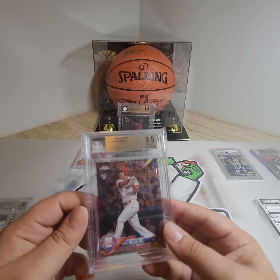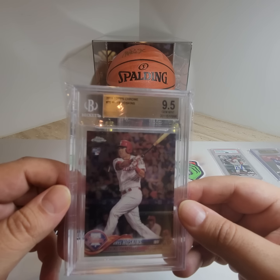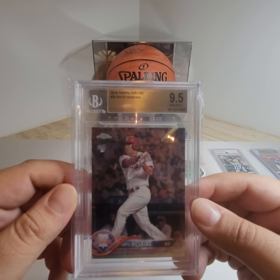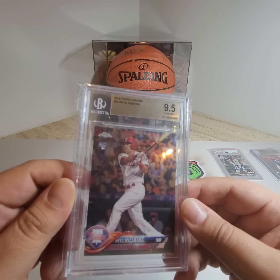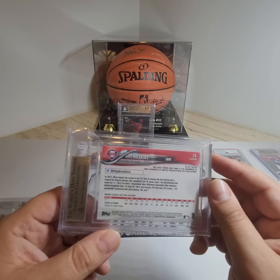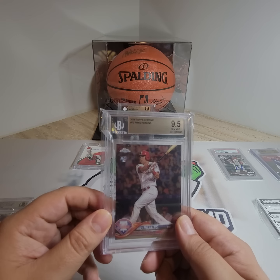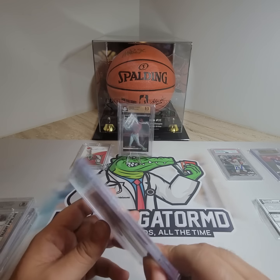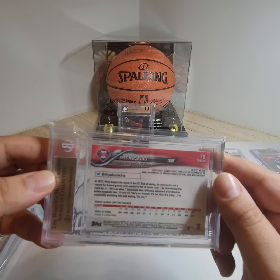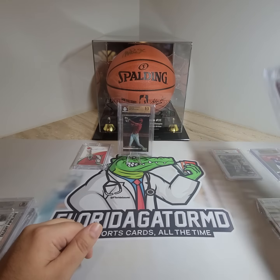And then we got Rhys Hoskins rookie card, 2018, 9.5 Gem Mint, from the Philadelphia Phillies. Always nice to get a rookie card. No auto either, just rookie card. Topps Chrome. So we'll take that, it's not bad.